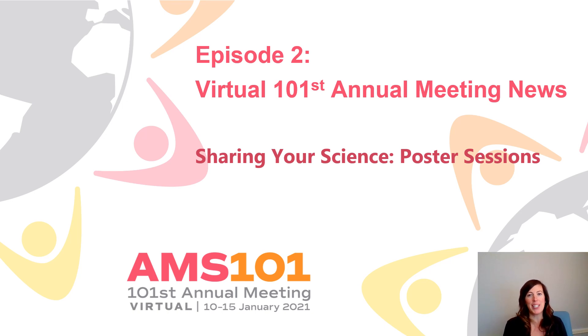Hi everyone! Welcome to our second episode of virtual annual meeting news. I'm your host, Jenn Ives, Associate Director of Meetings for AMS. Today we'll be talking about another exciting way our presenters will be sharing their science during our virtual annual meeting in January: our poster sessions.